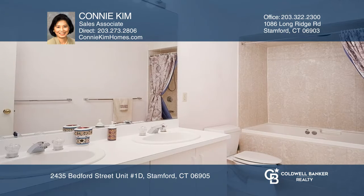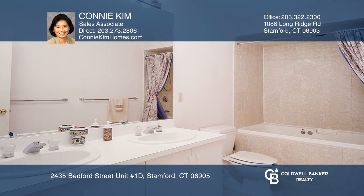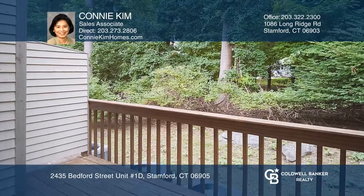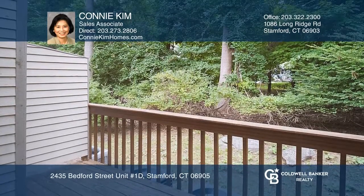Beautiful hardwood floors on the first level, two large bedrooms each with their own full bath, and a half-bath with a finished lower level. The living room has a fireplace and slider to the private deck.